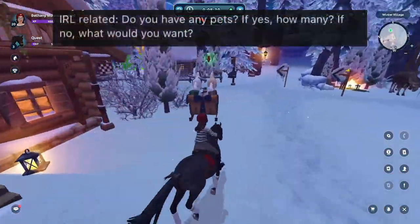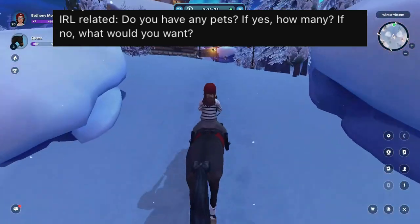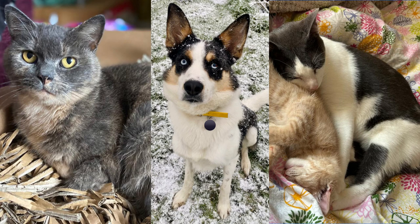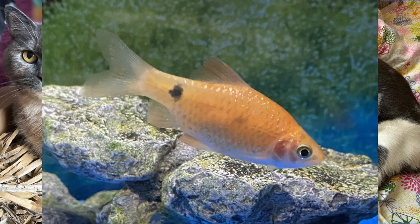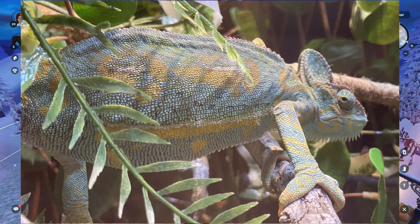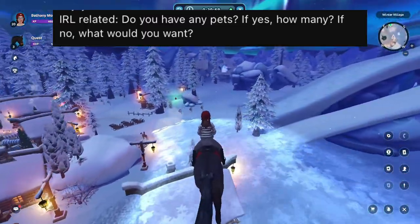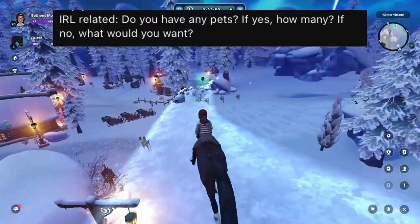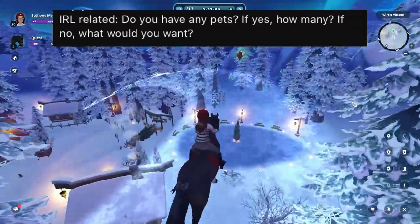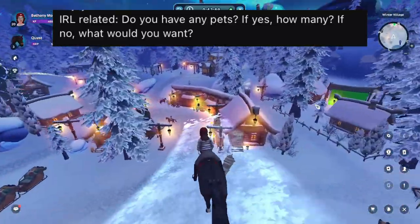The next question is: do you have any pets — if yes, how many, if no, what would you want? Yes, I do have pets. I have three cats, one dog, three fish, and one chameleon, so quite the variety. I've always wanted horses, so when I'm older I will definitely be loaning or getting my own horses because it's such a dream.